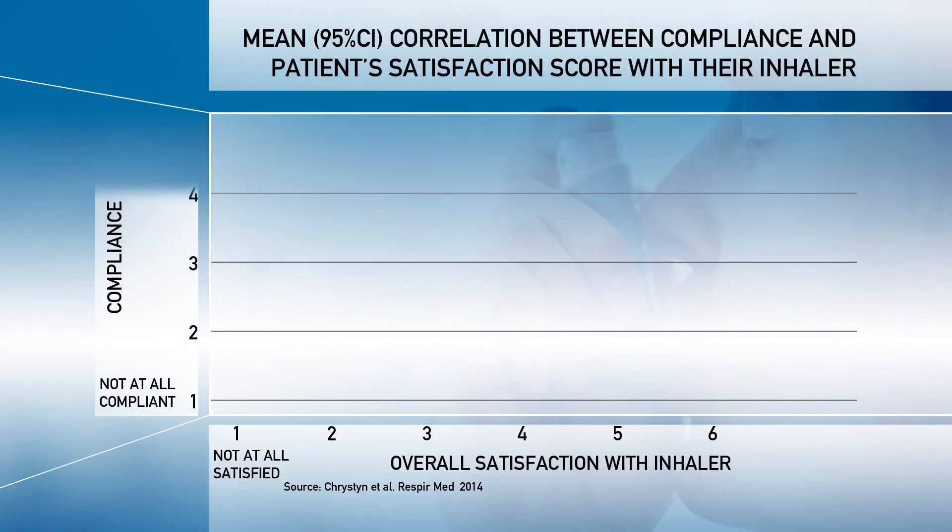There are also issues around the way a device looks — some patients prefer the appearance of one device over another. Things like whether it fits in a handbag may matter. Factors that a clinician may not give great importance to can be the single most important factor for a patient. Limited studies have shown that satisfaction with the device and patient preference is linked to compliance with prescribed therapy. Choosing the right device for the right person is the most important consideration.